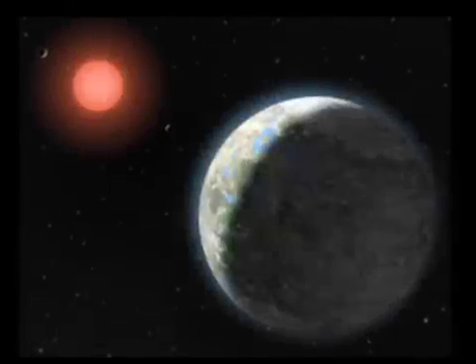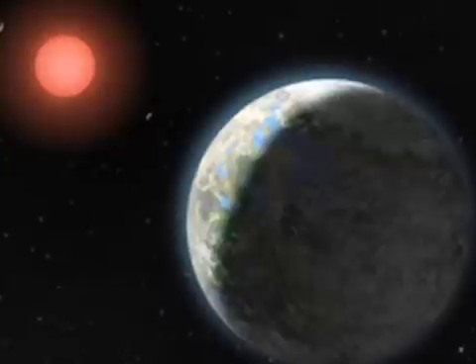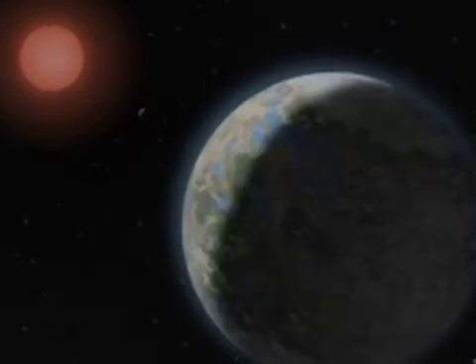Because Gliese 581 is an M dwarf star, it has a lifetime of hundreds of billions of years, much longer than the expected life of our Sun. On this planet, because it orbits a star that's essentially immortal and the surface is extraordinarily stable being tidally locked, if life can evolve, it's going to have billions and billions of years to adapt to the surface.